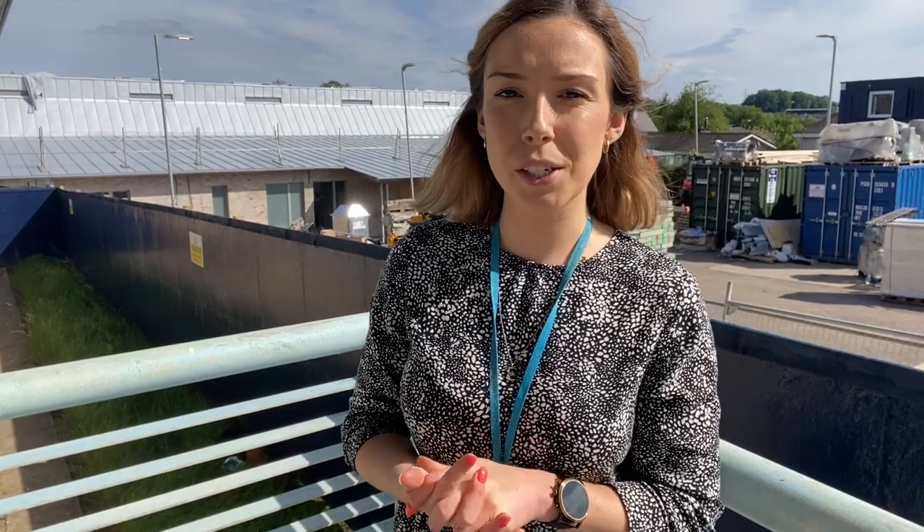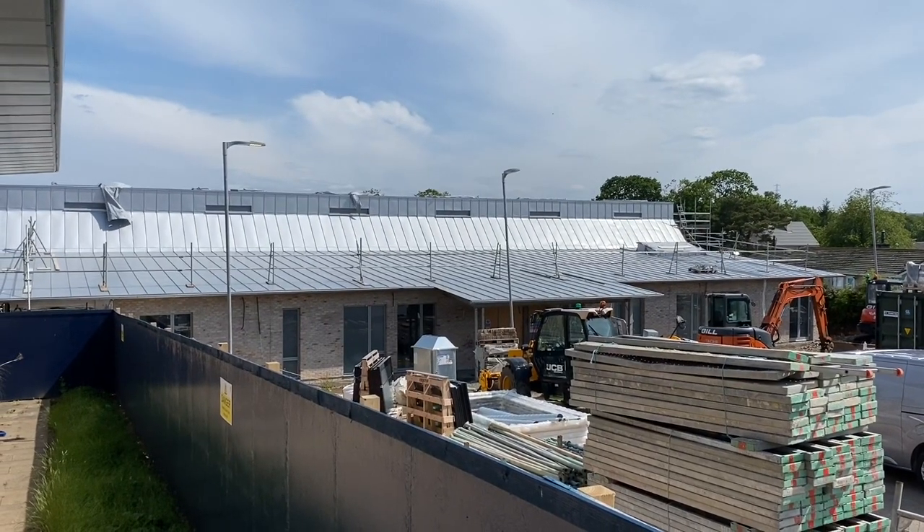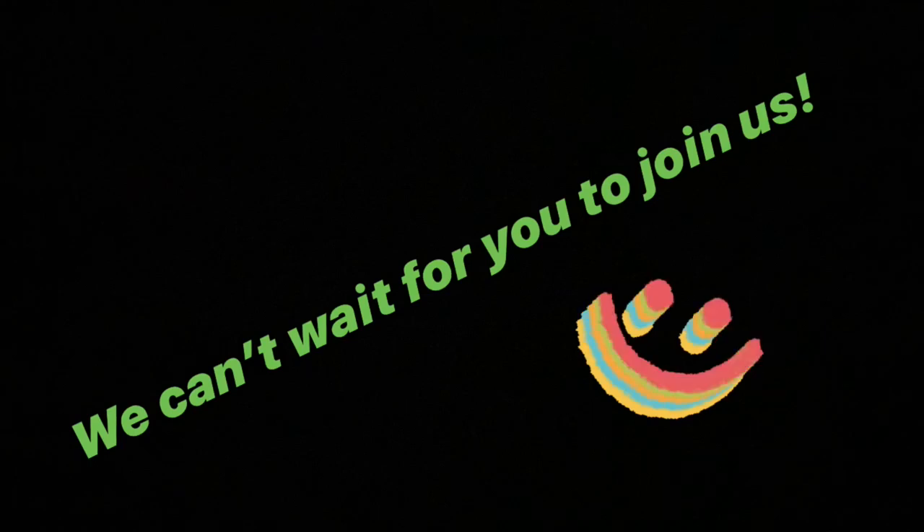Behind me here you'll see that the builders are working really hard to make us a nice big new nursery and we are so excited to get into this building later on in the school year. I hope this video has been helpful and that you're really excited to join us here at Busby. You're going to have lots of fun, learn lots of new things and make lots of new friends. We'll see you soon. Thanks for watching.